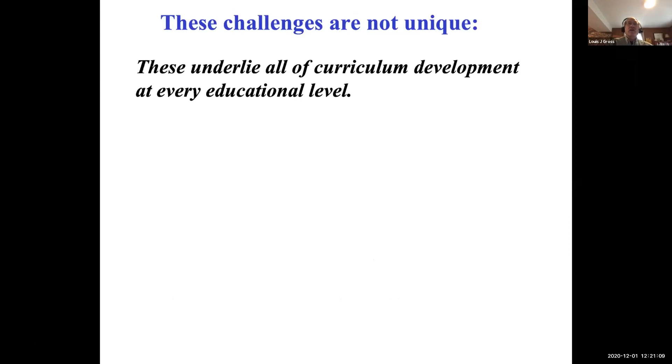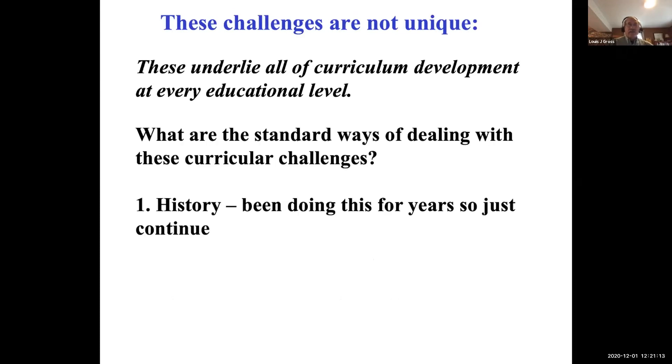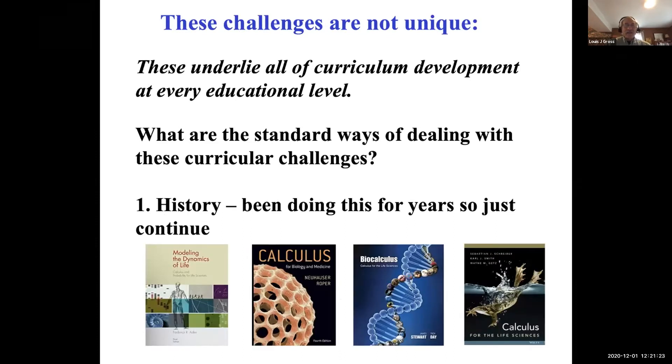What are the typical solutions to these challenges? One is history — we've been doing this for years, so we continue. A great example is calculus, which has been the bread and butter of math departments across the world for a long time. Many life science programs at the undergraduate level require calculus, so many entering graduate students have seen at least some calculus. But just because we've been doing it for years doesn't mean we should continue at the same level.